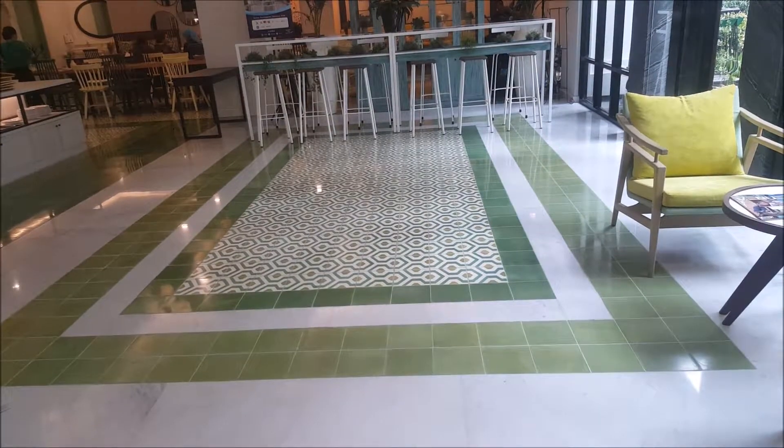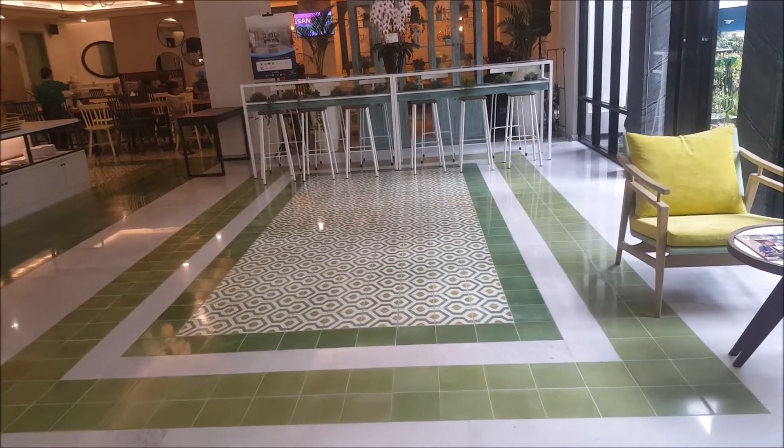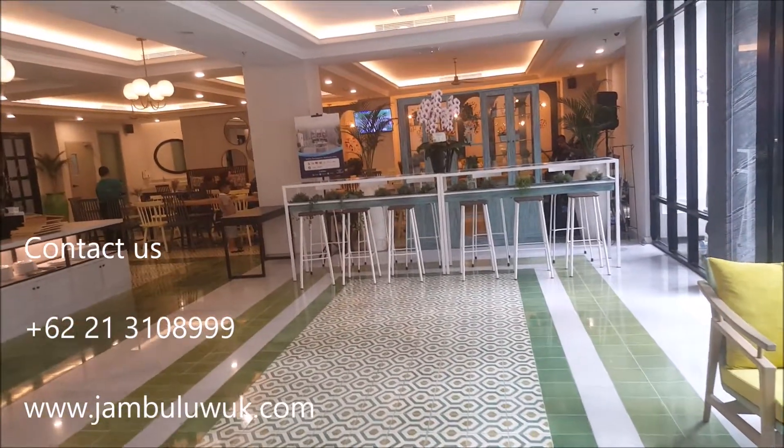This is the foyer area to welcome you. As I mentioned, we use a colonial style mixed with Betawi design. This tile is from the colonial era, which is very unique. And this is our co-working table, with Prestro restaurant just there.